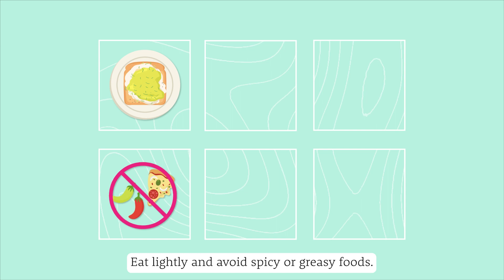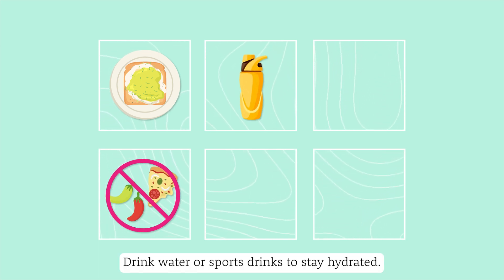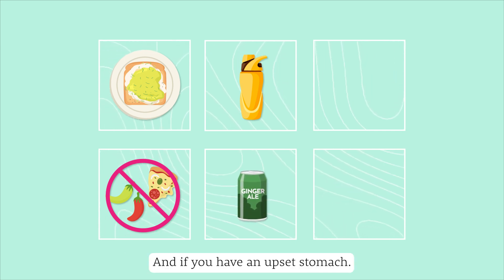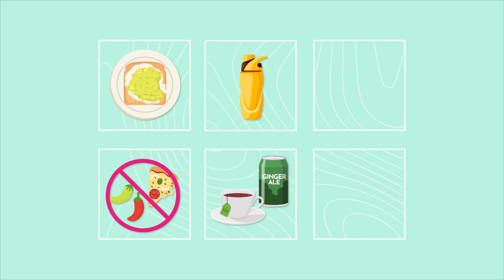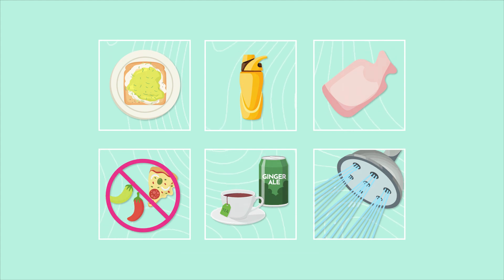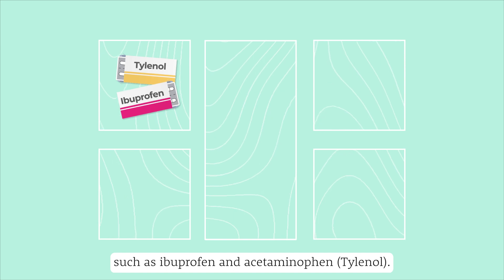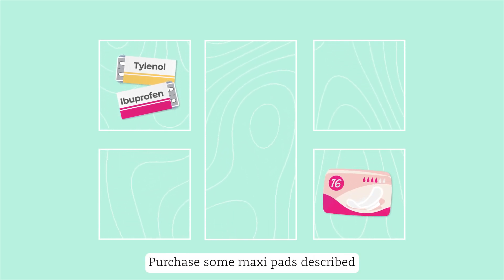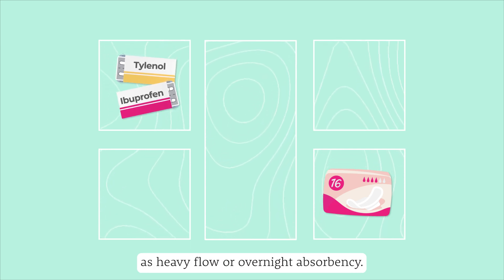Eat lightly and avoid spicy or greasy foods. Drink water or sports drinks to stay hydrated, and if you have an upset stomach, drink ginger ale or herbal tea to help with nausea. Get a heating pad or plan to have a hot shower to soothe any cramping. Have your pain medication nearby, such as ibuprofen and acetaminophen (Tylenol). Purchase some maxi pads described as heavy flow or overnight absorbency.